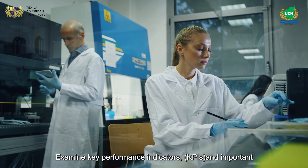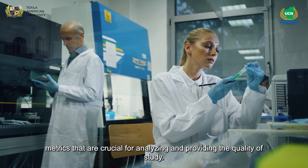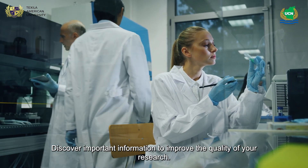Examine key performance indicators (KPIs) and important metrics that are crucial for analyzing and improving the quality of research. Discover important information to improve the quality of your research.